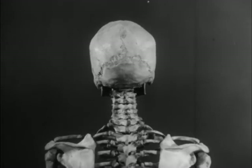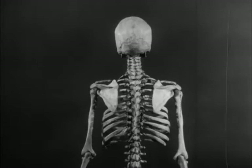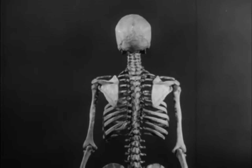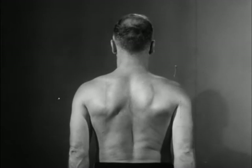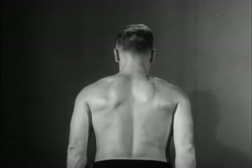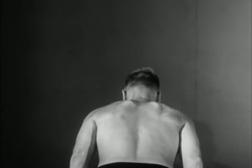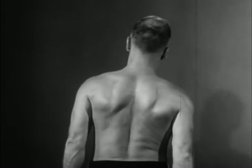The body also has joints which are slightly movable, such as those found in the vertebral column or spine. Because the vertebral column has such a large number of these slightly movable joints, the trunk can be moved quite freely forwards, backwards, and from side to side.